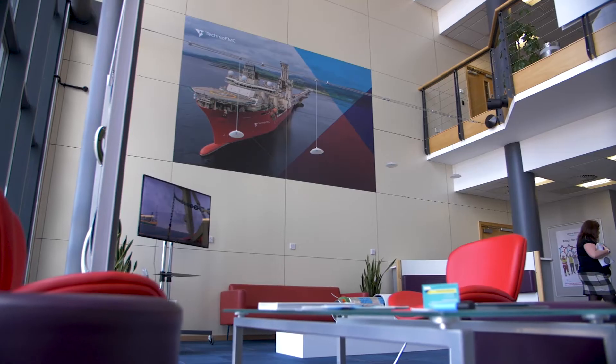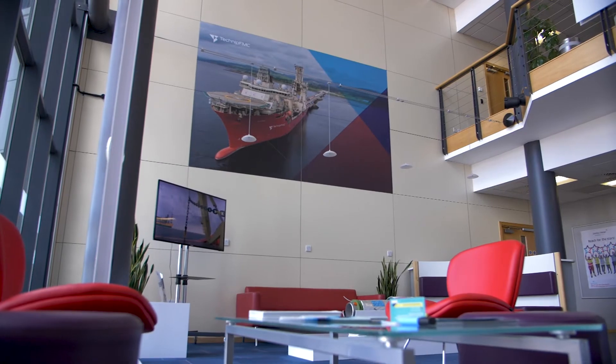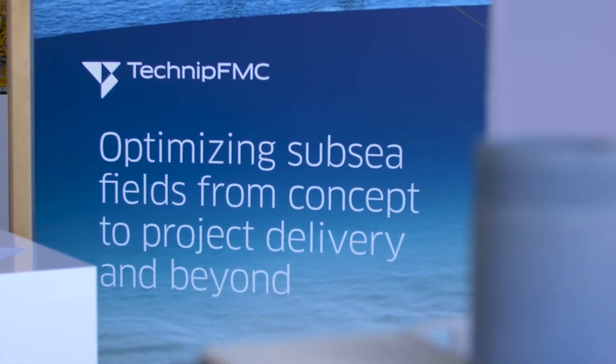All our key performance indicators are logged into a central database that we call Synergy, and we use that database to calculate our CO2 emissions based on those parameters. We've also set up a project to assess and measure our greenhouse gas impact of our products and services across their entire lifespan.